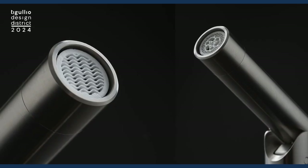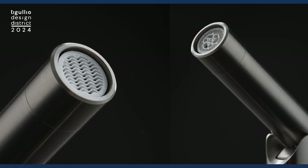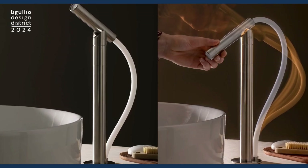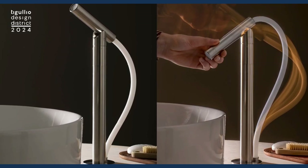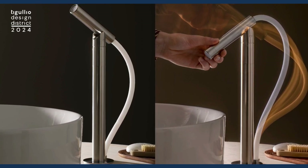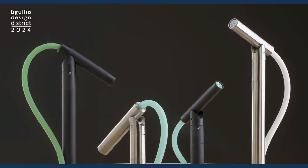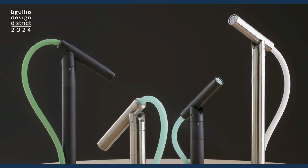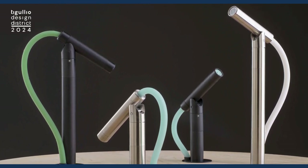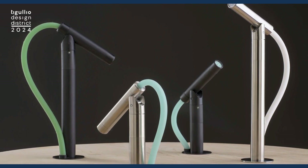So my faucet design points upwards, almost facing you. In order to open it, you lower it, like pouring a bottle of water. Again, to close it, you bring it up, almost as to save every last drop. So I wanted to invert the gesture with which we interact with water in order to invert our consumeristic habits into responsible conscious gestures.